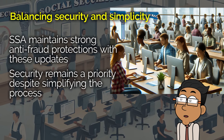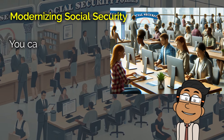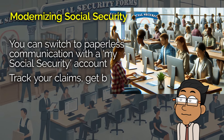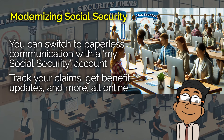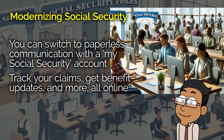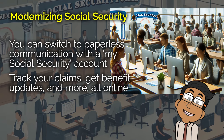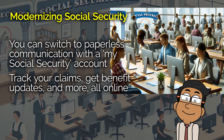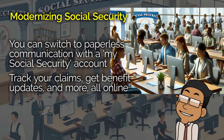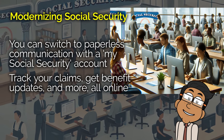They've also been working to modernize other aspects of Social Security. For example, if you have a My Social Security account, you can now opt in for paperless communication. So instead of waiting for letters in the mail, you can access things like your Social Security statement, track your claims, and even get updates on your cost of living adjustment, all online. It's just one more way they're making things easier. Some of you might still prefer receiving things by mail, and that's totally fine. But for those who want to go paperless, it's as easy as clicking a button in your online account — and in today's digital world, the less paper clutter, the better.